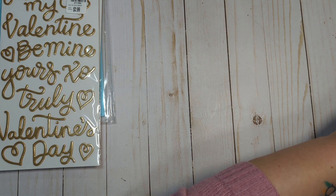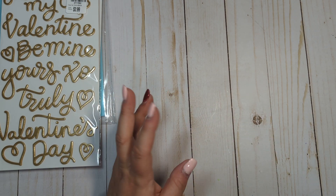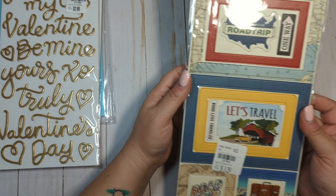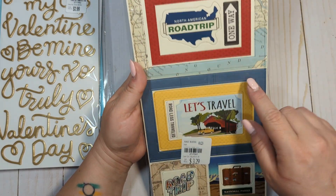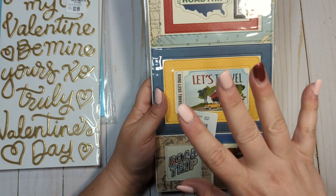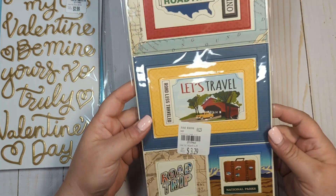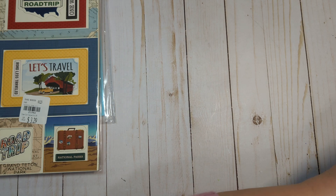I picked up a bunch of these Echo Park and Cartabella frames. I'm going to punch them out and just use the frames for shakers and whatnot. I got this first one — it's called Road Trip from Cartabella. Again, I just got the frames because I wanted to make them into little shakers. Now the Travel one I might use in a scrapbook layout because I do travel a lot, but the rest of these are probably going to mainly be made into shakers.